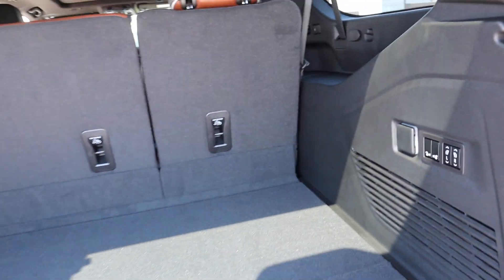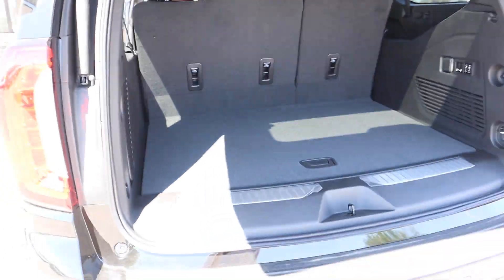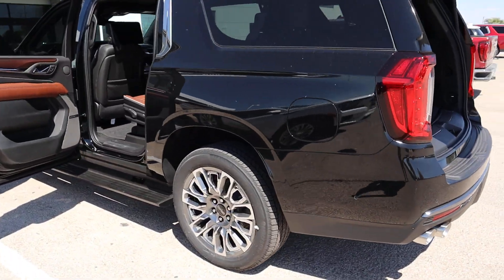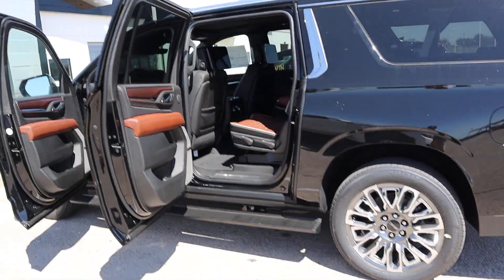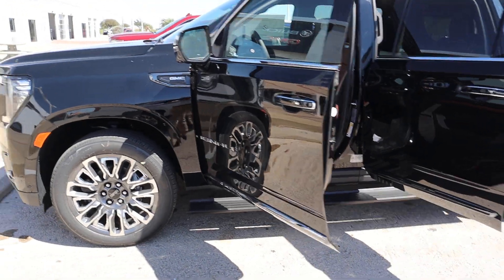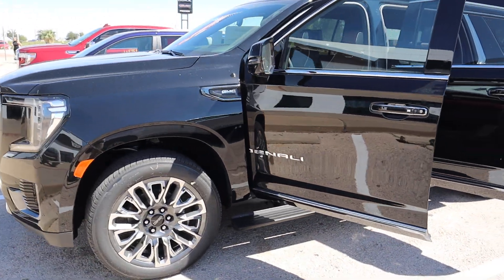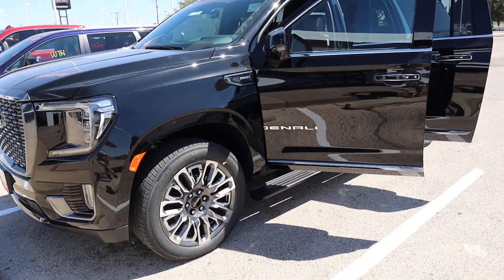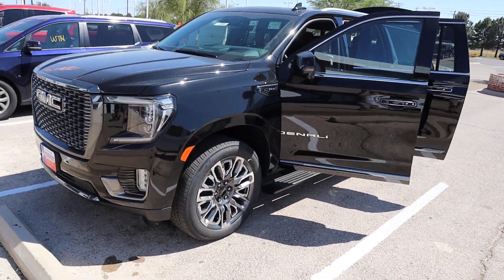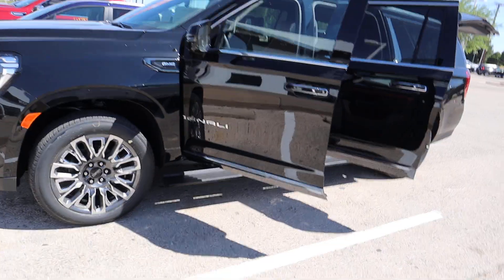Seats going down. I'm gonna take another video here shortly of me driving around and see how it is. But I wanted to make a quick video. Let me know guys, I've been kind of busy lately, but I'll send some more videos. Please subscribe, and if you want to see a vehicle that you want to see, let me know, hit me up. Thank you.